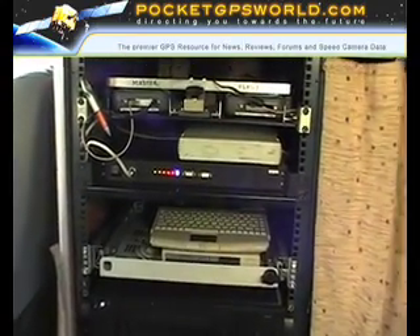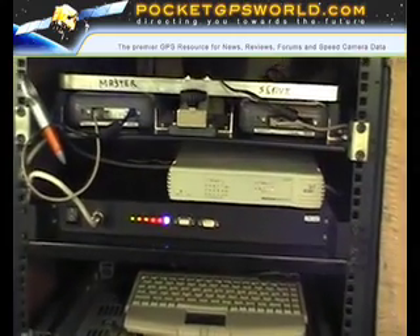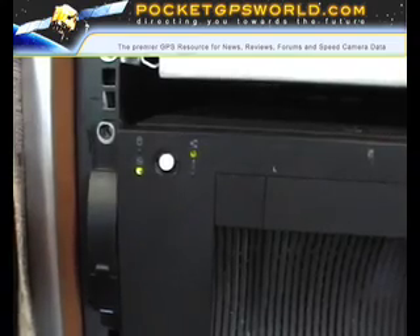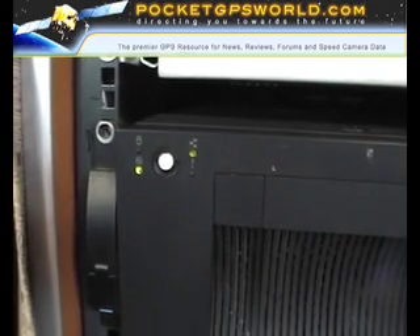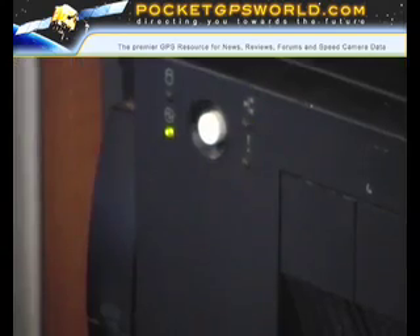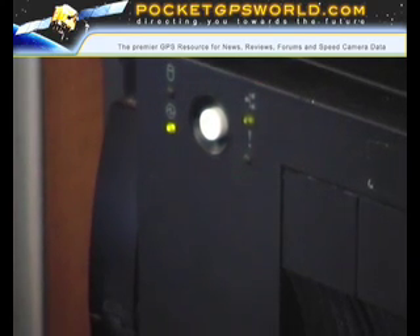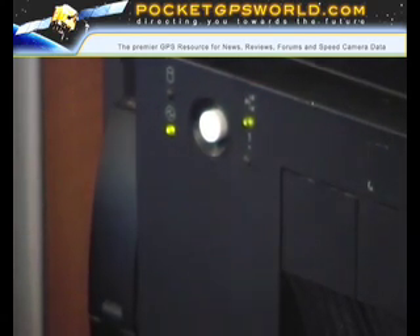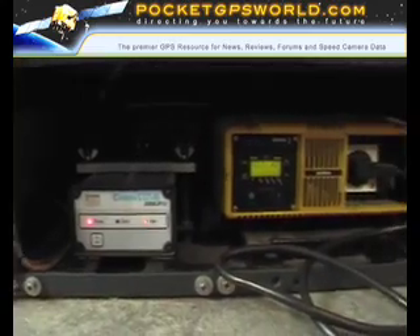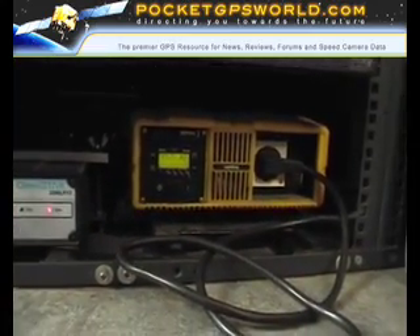Inside the van you can see a pair of hard disk drives that record both a master and a backup image. When a disk is full, which normally takes about a week, it is mailed to Belgium headquarters where it is checked before being sent to India for processing. The whole system is based around two servers with their own network, power supply, and everything required to keep it running.